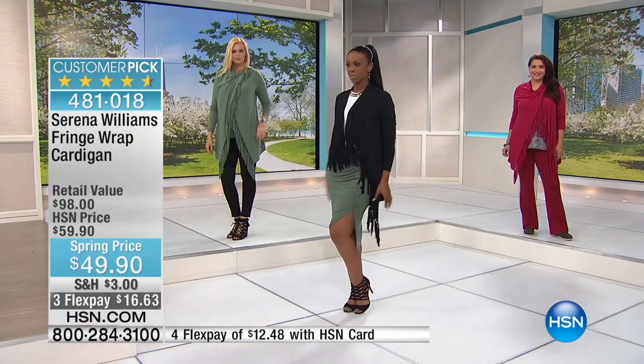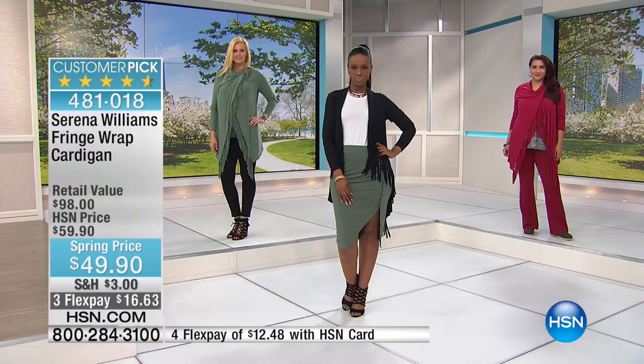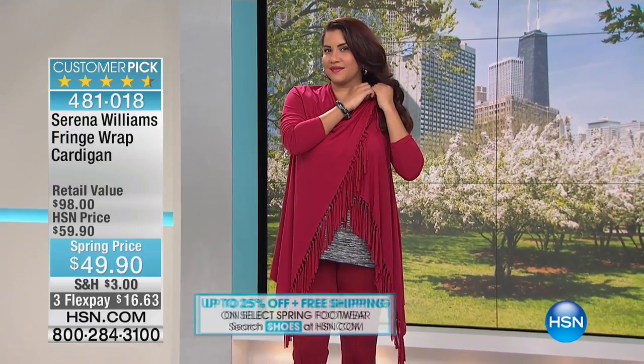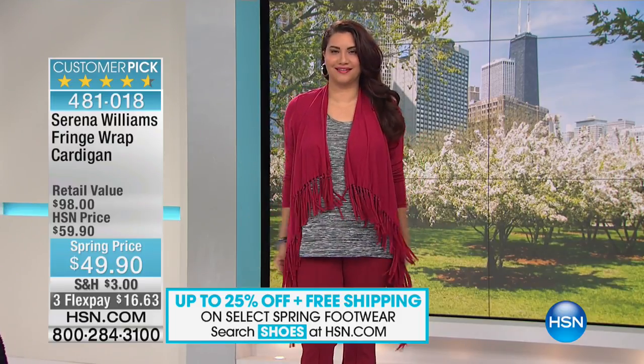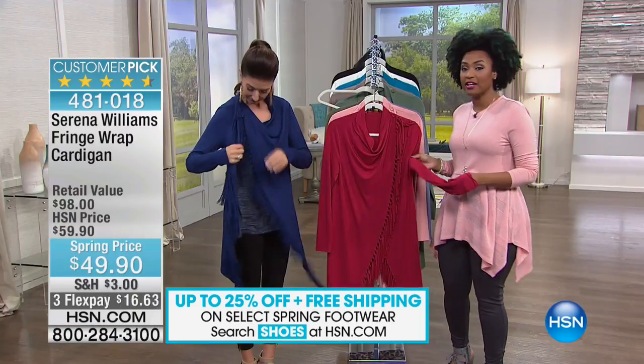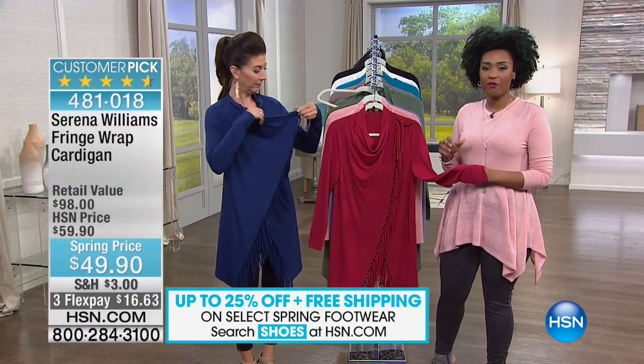We do have extra small through 3X. I like a garment like this — it's really easy to shop your size because it's not super fitted or tailored. You know where you are on that extra small to 3X scale. This is my pick of the entire hour. If you can do one thing today from Serena Williams, just follow the crowd, because this has been one of her all-time top fan favorites.